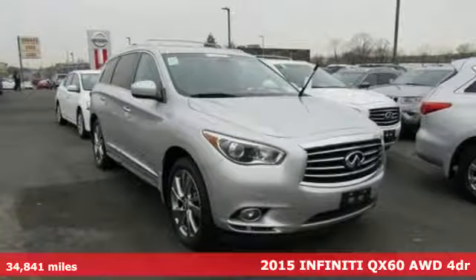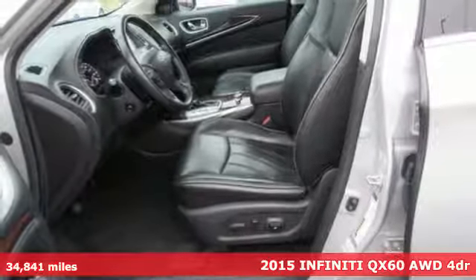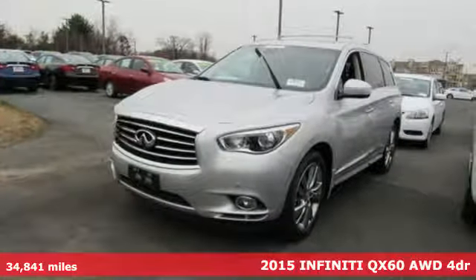Here's a 2015 Infiniti QX60. Infiniti. Undeniable. You'll look forward to every drive with features like these.